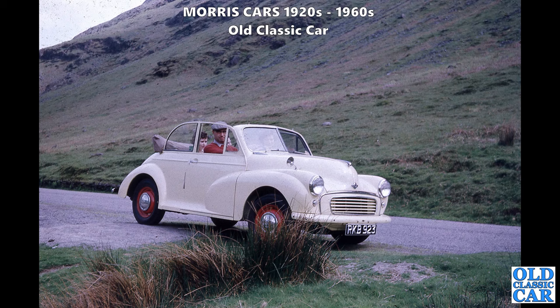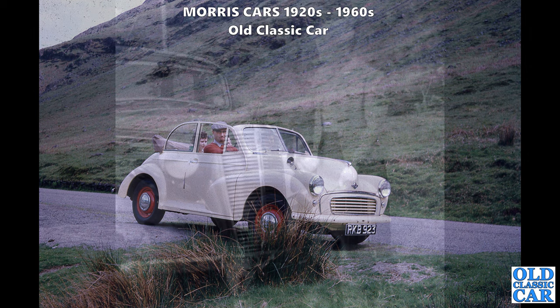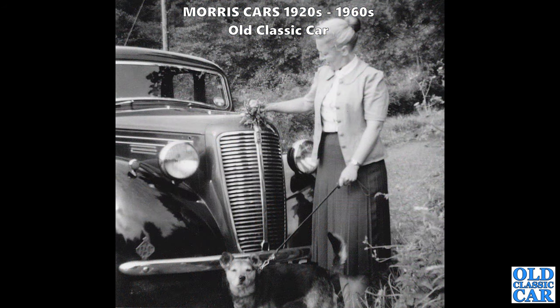RKB 923 - one of several old slides I've scanned recently. A Liverpool-registered car circa 1953, a Series 2 803 tourer with a lot of the chrome work painted out. Look at the bumper - it's painted white, and the front quarter lights are painted white as well.